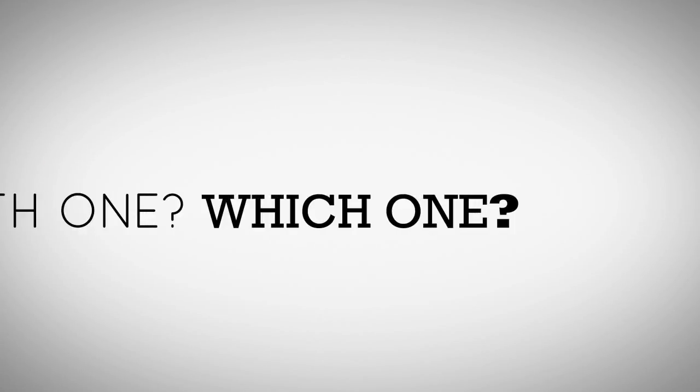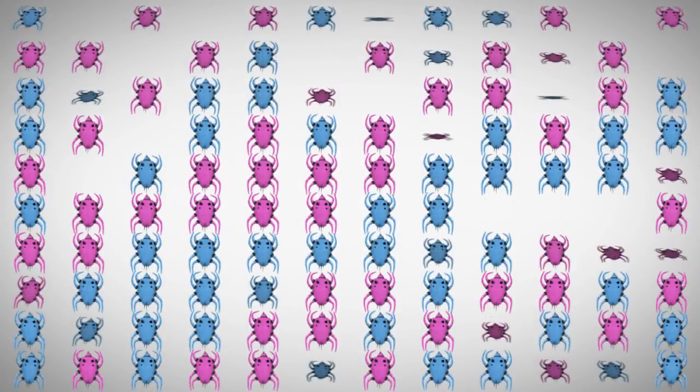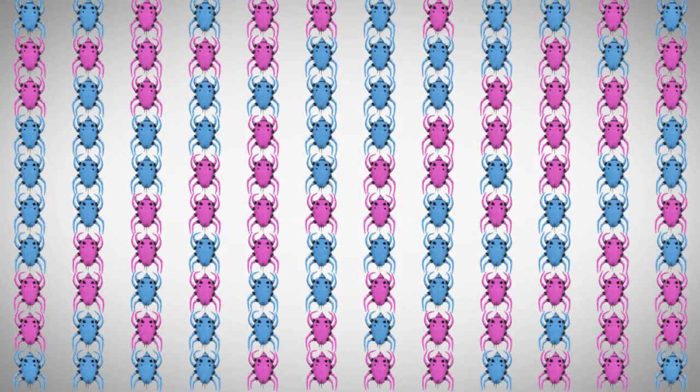Wait a minute. Starts with one? Which one? This one. A single female mite. One female lays 120 eggs in the first generation — half male, half female.